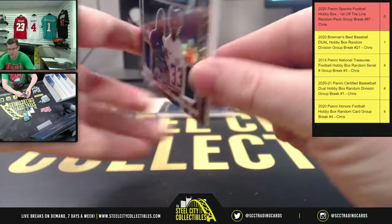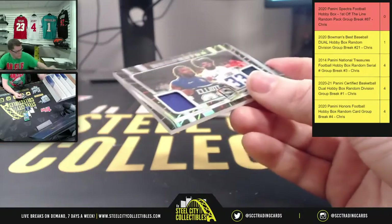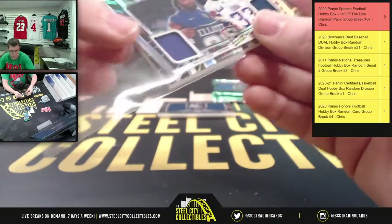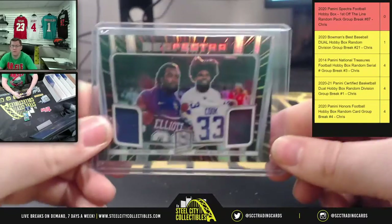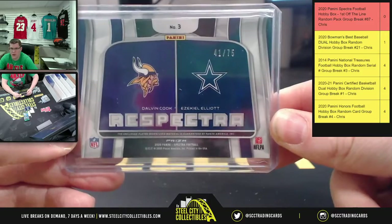You have the Respectra Dalvin Cook and Zeke. 41 of 75.